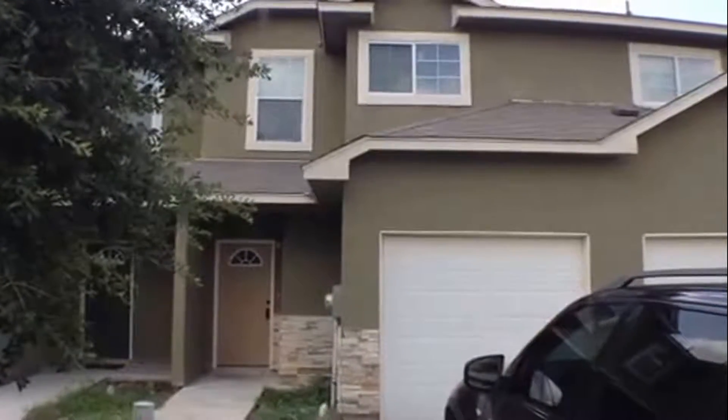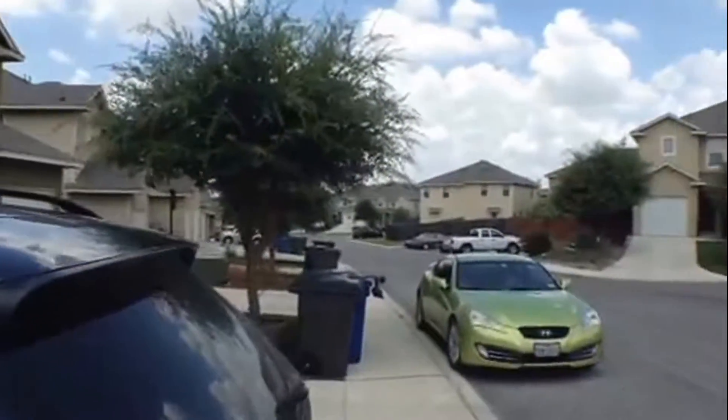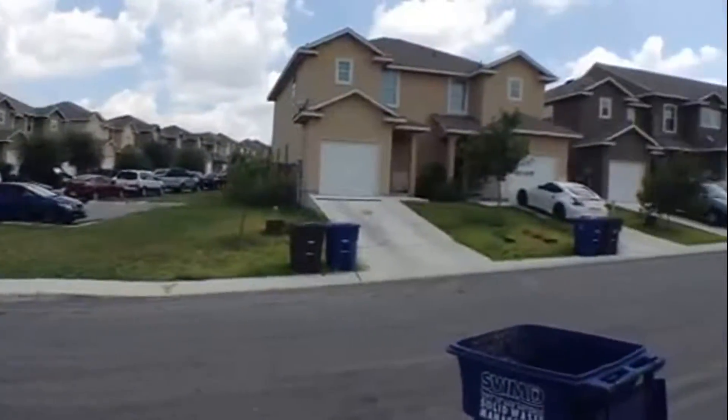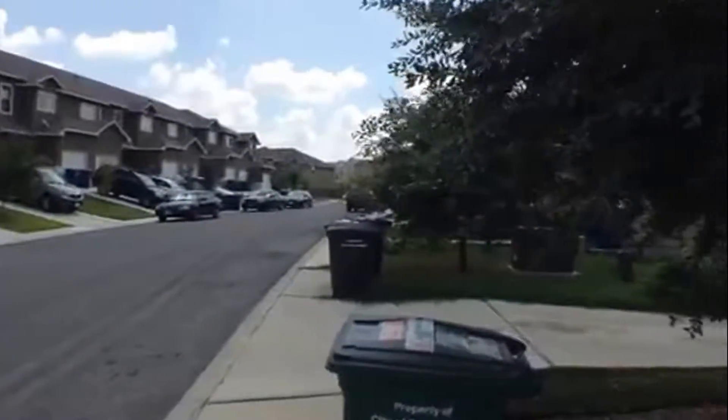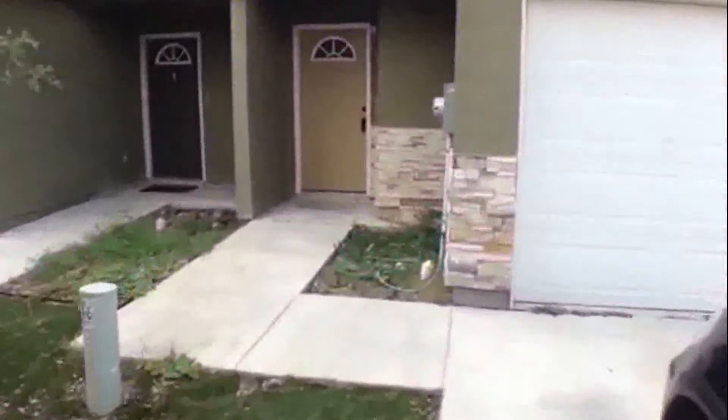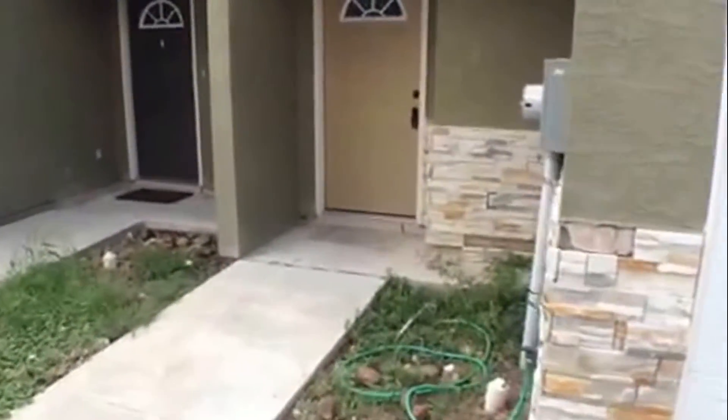We're at 6322 Attucks Lane. This is a townhouse community right off of Bandera and 410. This is a three bedroom, two and a half bath townhouse. Let's take a look inside.